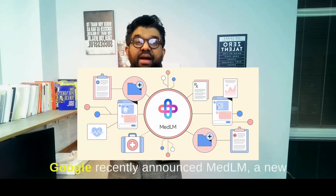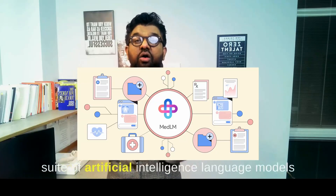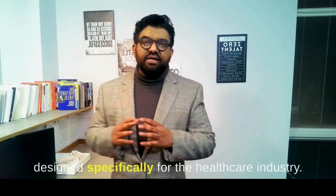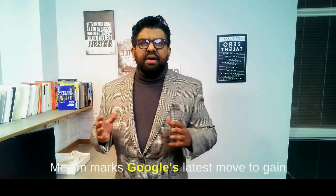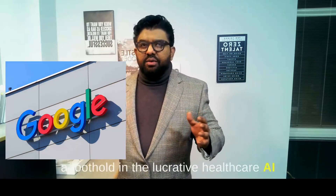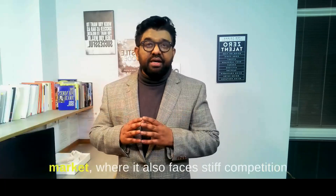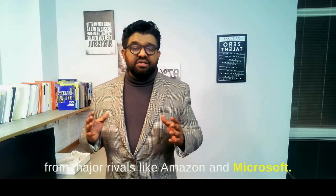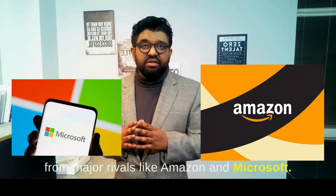Google recently announced MedLM, a new suite of artificial intelligence language models designed specifically for the healthcare industry. MedLM marks Google's latest move to gain a foothold in the lucrative healthcare AI market, where it also faces stiff competition from major rivals like Amazon and Microsoft.